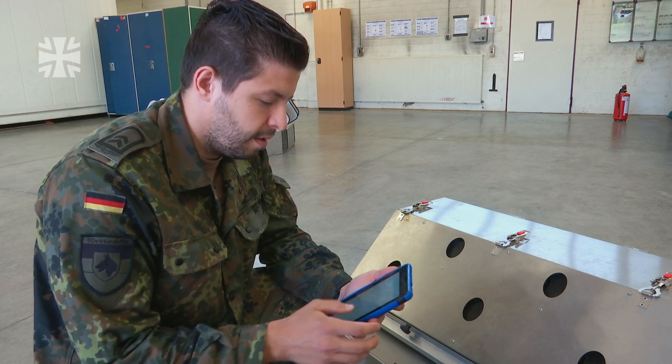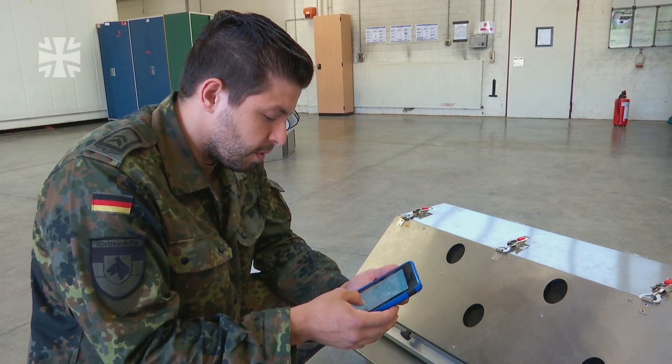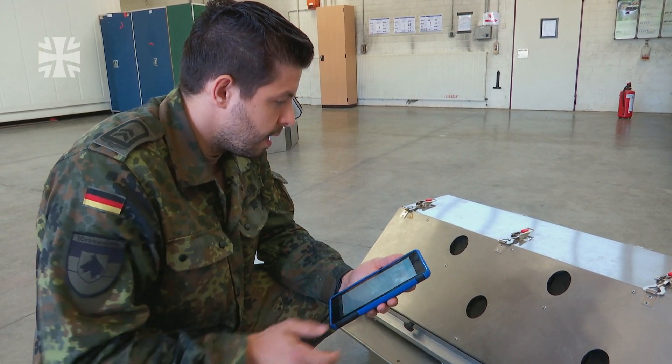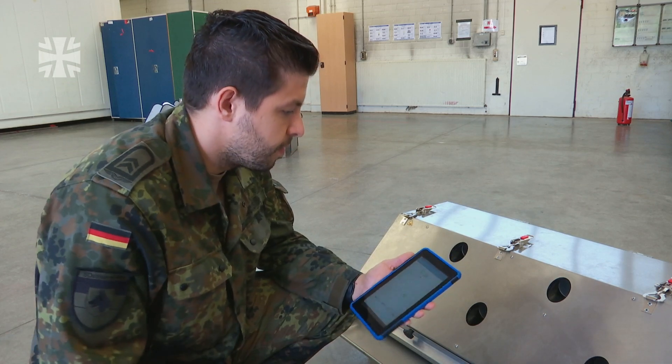I'm able to control the machine through the tablet. I can activate up to four holes. I can set how many times the dog should repeat the exercise — up to five or up to 40 times. When I press start, the holes slide open. This one, for example, is number five, which contains the active substance.